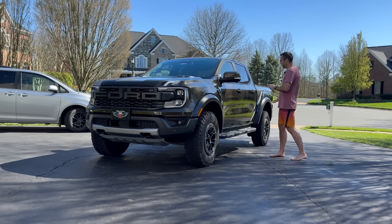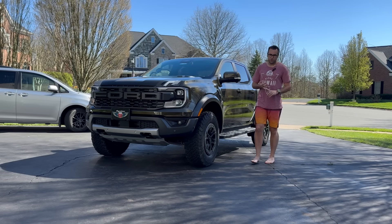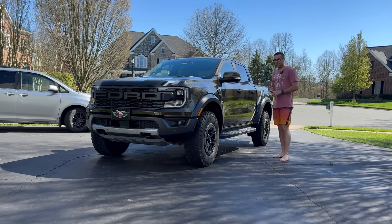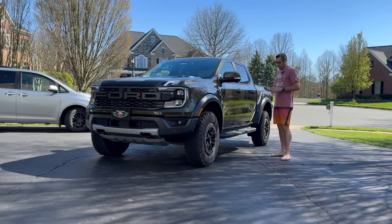I know a lot of you are deciding between the Ranger Raptor, the Colorado ZR2 or ZR2 Bison, or the Toyota Tacoma TRD Pro, TRD Sport, or TRD Off-Road. All of those are amazing trucks, but to me the Ford Ranger Raptor was the right choice. We're going to talk about the things I love, the things I wish it had, and what I've learned driving it 1,000 miles.